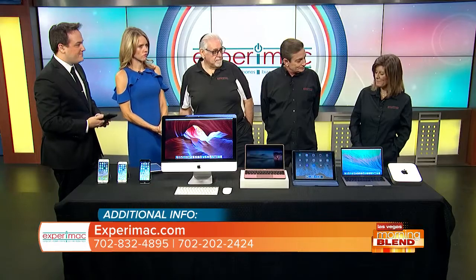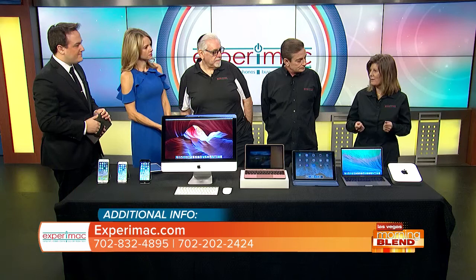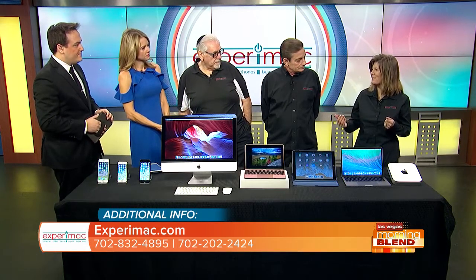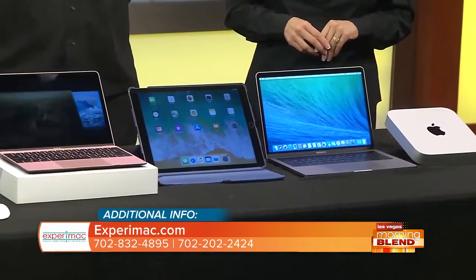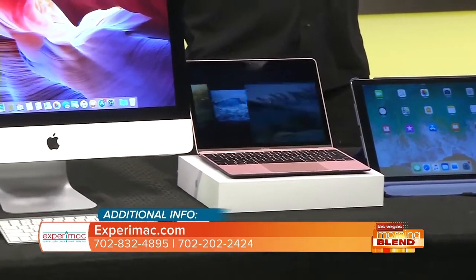I also wanted to mention that we are able to set up small businesses for their Mac needs to run their business. We can install their main PC, get them iPads to use — whatever their business is. A lot of restaurants now use iPads as their point of sale, even iPhones. So we definitely want everybody to know that we are able to do that.